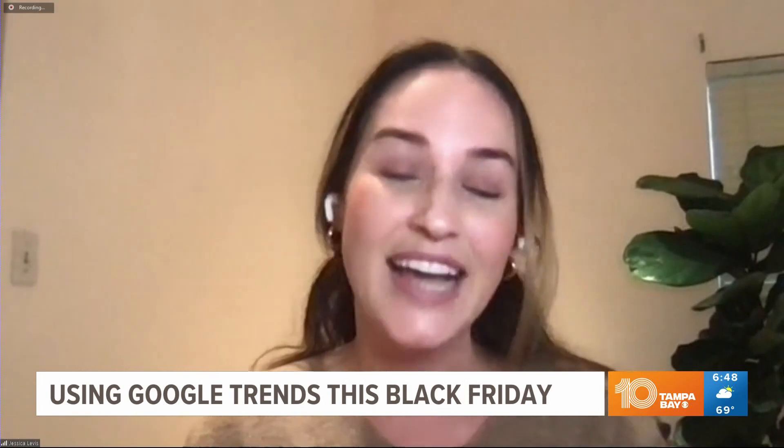How do we find all of this? Just go to google.com/shopping, and if you want more info on the trends, it's g.co/holiday100. Awesome, thank you so much, Jessica Levis.